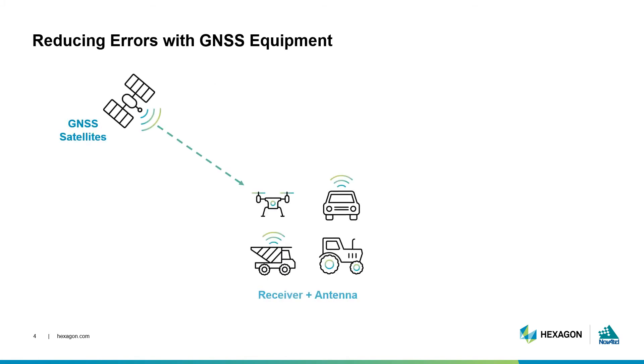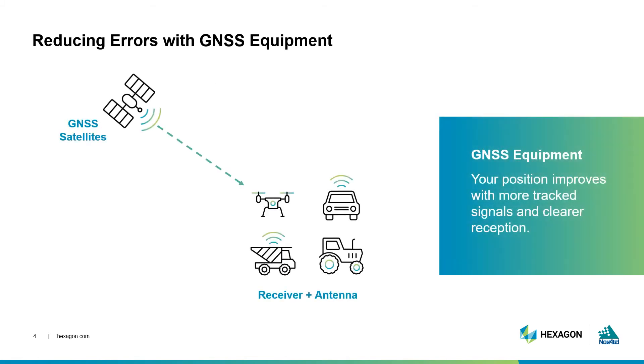Your equipment alone plays an important, if not critical, role in mitigating errors. High-end antennas and receivers are designed to use more signals. They are equipped to reduce more challenging error sources such as multipath, receiver noise, and poor signal quality. All of this helps to improve your final calculated position.